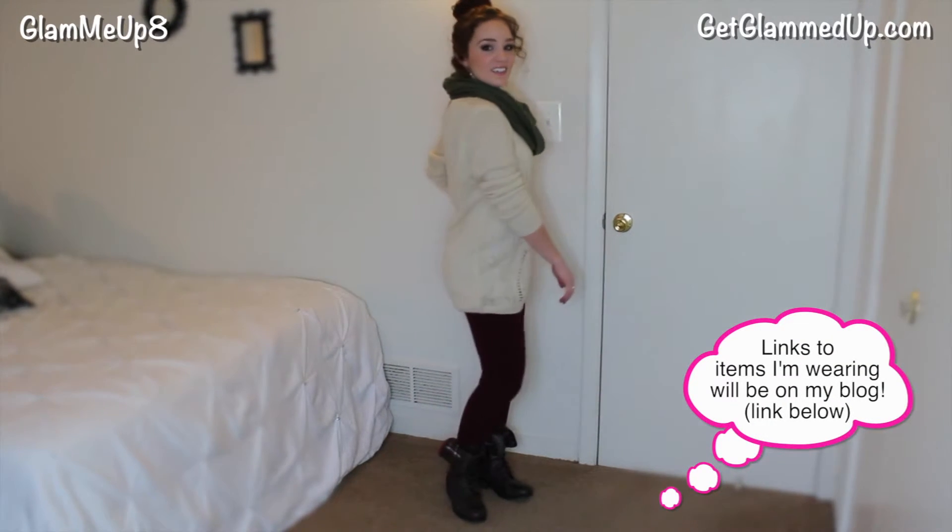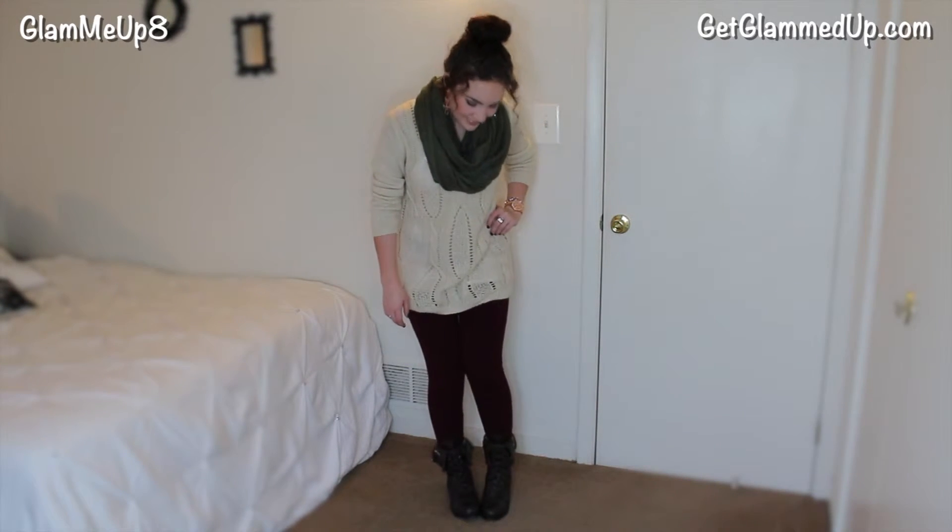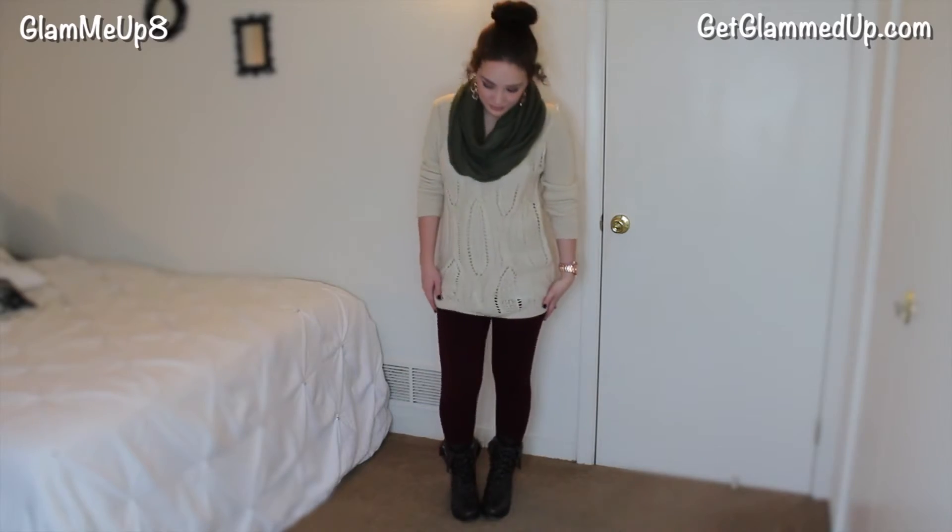So I hope you all enjoyed this outfit of the day. Leave me a comment down below about what your favorite thing you've been wearing this winter has been, and how you style your combat boots because I would love to get some tips on styling those. Thank you guys so much for watching. Don't forget to subscribe and I'll talk to you all soon. Bye everyone!